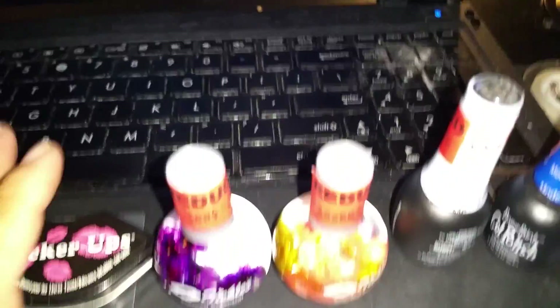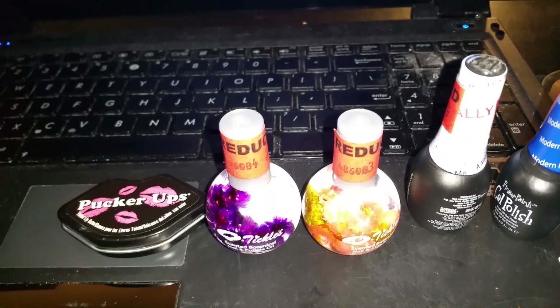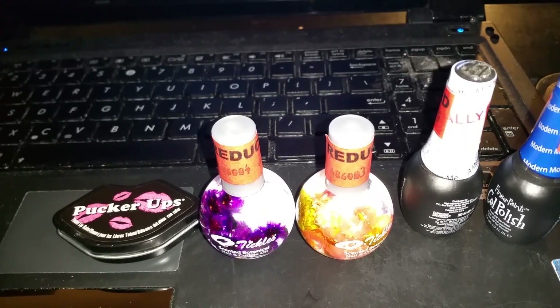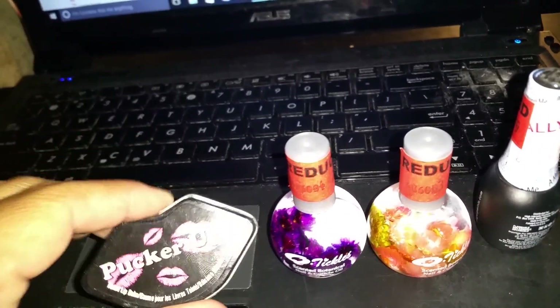Welcome to Jarissa Febris' channel. I have a little quick haul - I went real quick to get some gel nail polishes at Sally's and I ended up getting a couple of extra things.